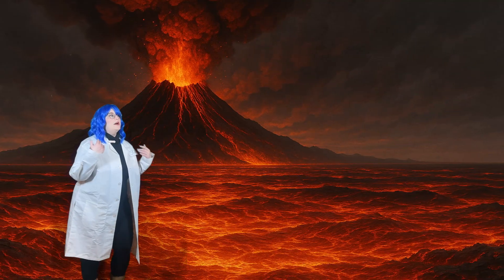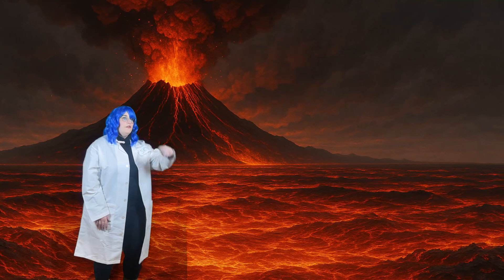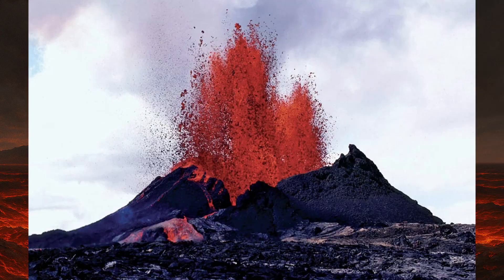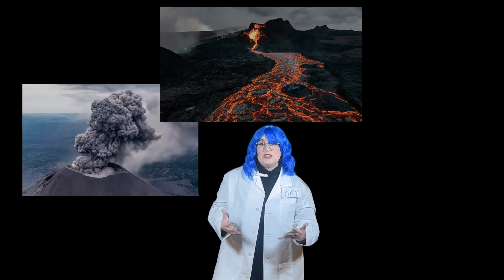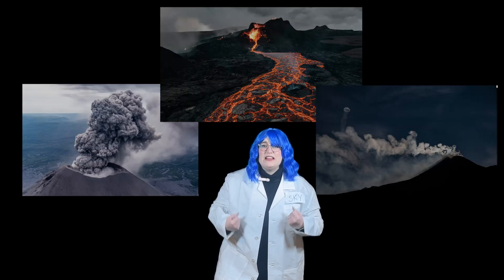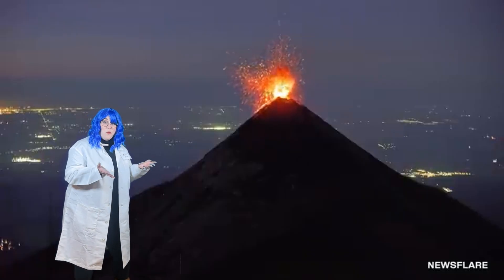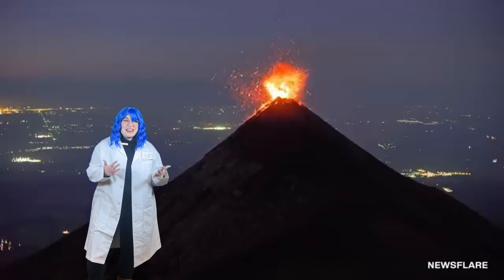So what is a volcano? A volcano is a mountain that sometimes shoots out and erupts ash, lava, and smoke from deep inside the earth's core. Look at this eruption. Whoa! Did you see that? That was awesome!